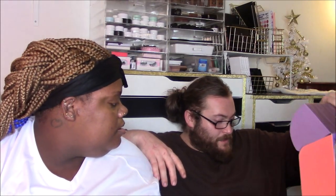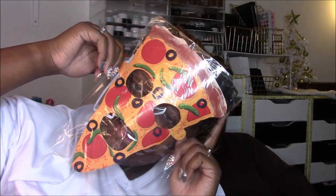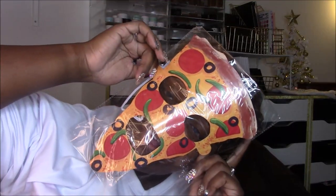Oh wait, there's something else — I lied, I was just messing with y'all! Pizza Face! From All That. It's a sign for Halloween — a mask. It's a little bit late for Halloween, you can't really wear it. Except for the purge.